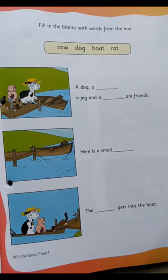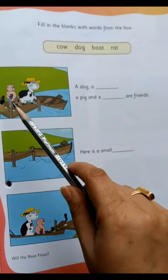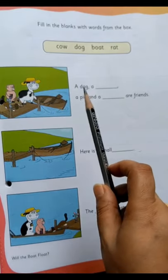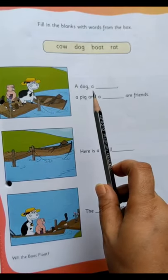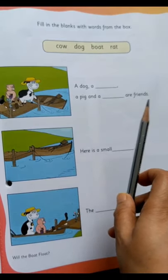Now we'll see the first picture. Can you see in the first picture? A cow is there, a pig is there, a dog is there, and a rat is there. So what is written? 'A dog, dash, a pig and a dash — our friends.'